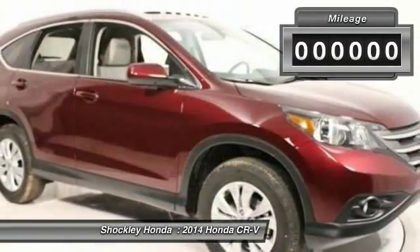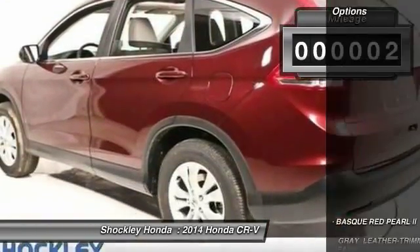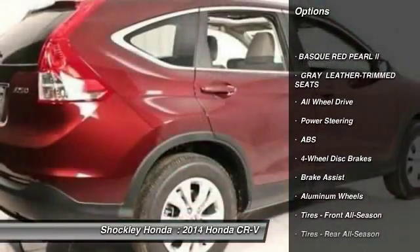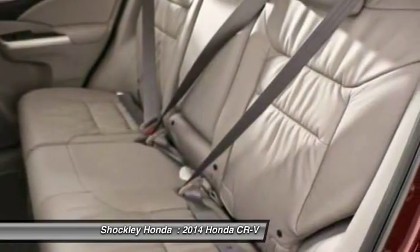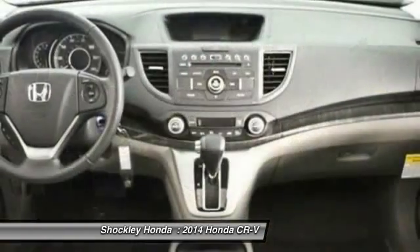This vehicle has less than 100 miles. Here are some of this vehicle's great options: traction control, anti-lock braking system, all-wheel drive, steering wheel audio controls, stability control, adjustable steering wheel, power steering, cruise control, aluminum wheels, and floor mats.